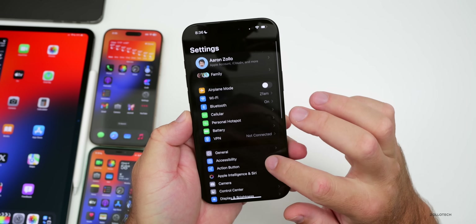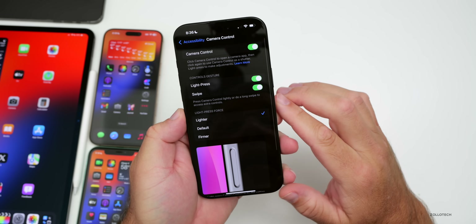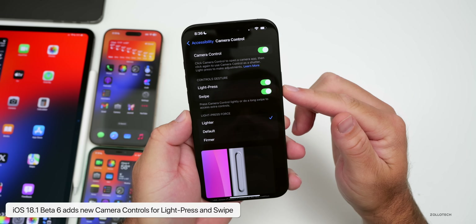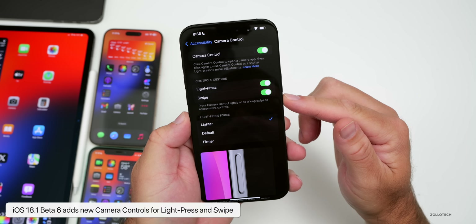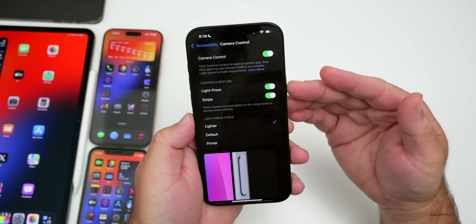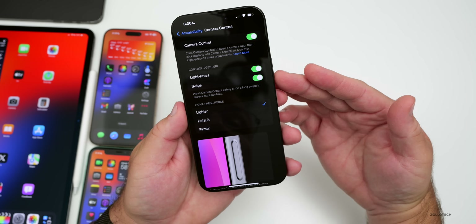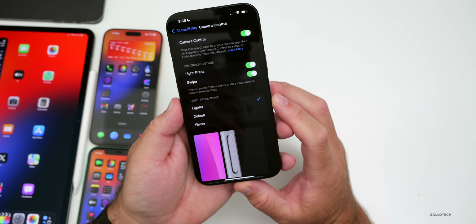Back in Settings, if you go to Accessibility and then scroll down to Camera Control, there are now options for controls gesture for light press and swipe. It says press Camera Control lightly or do a long swipe to access extra controls. This is part of iOS 18.1 — I don't believe I've mentioned it in previous videos — and it is something new if you have Camera Control on an iPhone 16.